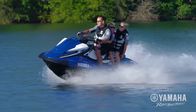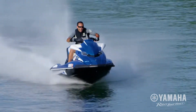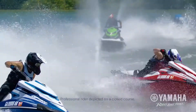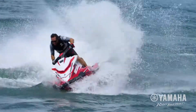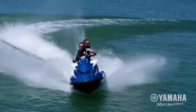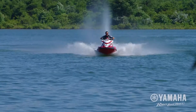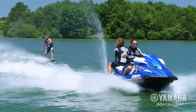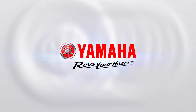NanoXL II is 18% lighter, yet delivers all the strength and performance for quicker acceleration, top speed, precision edge-to-edge lean, remarkable stability, and fuel-efficient performance. NanoXL-engineered hulls and decks are available exclusively on Yamaha Waverunners.